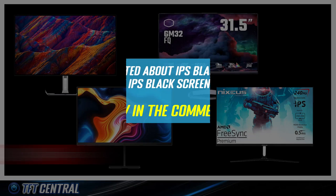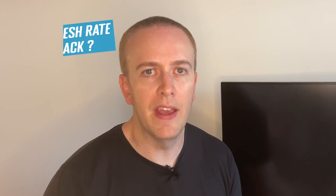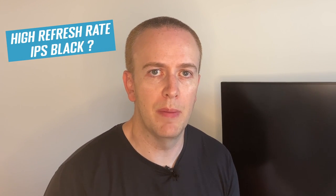Let us know what you think of these measurements and whether you're excited about IPS Black panels in the comments below. At the moment, the only two IPS Black panels available are 27-inch and 31.5-inch, and both have only a 60Hz refresh rate. When are there going to be high refresh rate IPS Black panels available? We don't really have an answer to that. If they prove popular, we'd expect high refresh rate versions at some point, but right now there's nothing on the roadmaps we've seen.